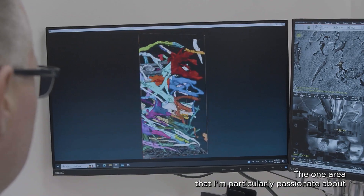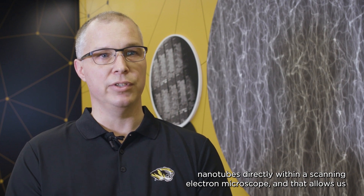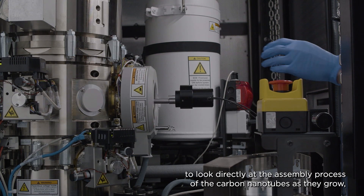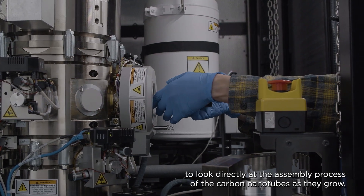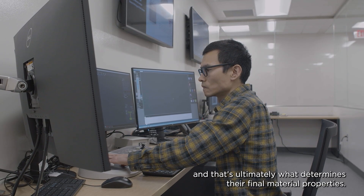The one area that I'm particularly passionate about is carbon nanotube materials. In my research group in particular, we are looking at synthesizing carbon nanotubes directly within a scanning electron microscope. That allows us to look directly at the assembly process of the carbon nanotubes as they grow, and that's ultimately what determines their final material properties.